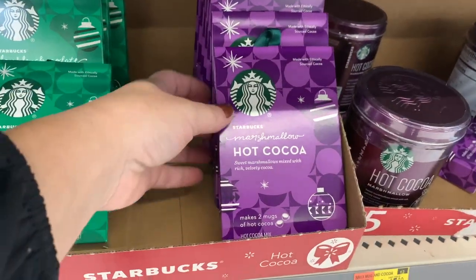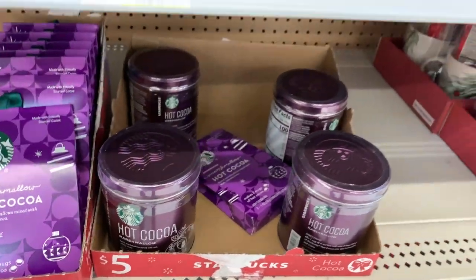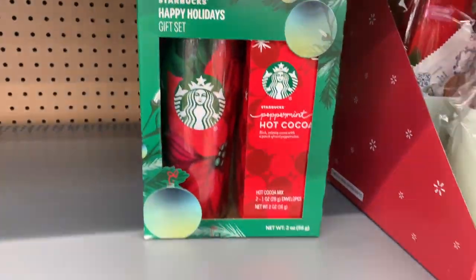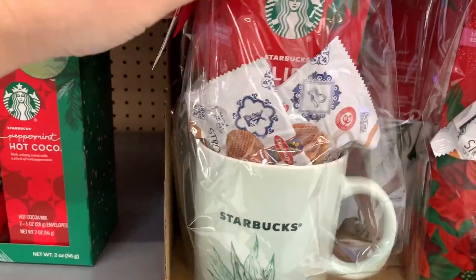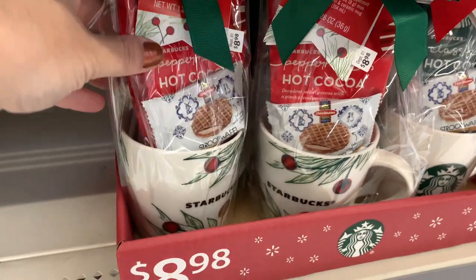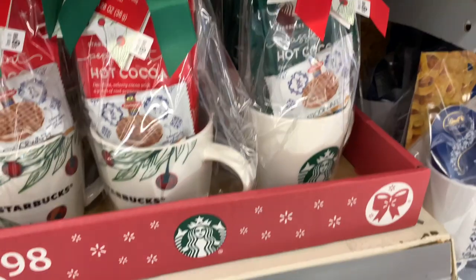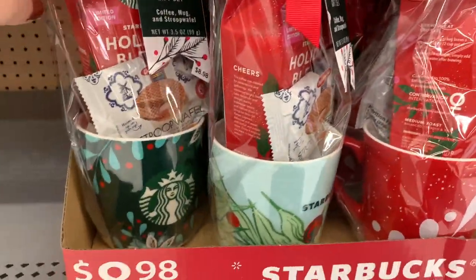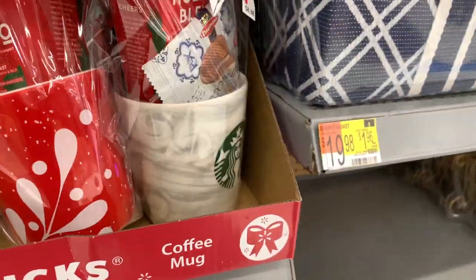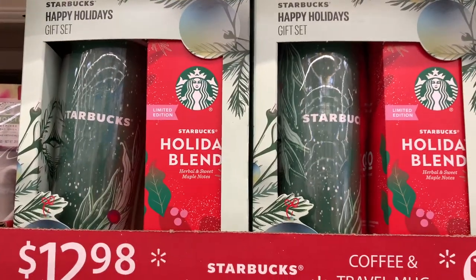We've got the Starbucks dark chocolate and marshmallow hot cocoa with a little ornament — that's really cute. Here's a bigger section of the hot cocoa, and these Starbucks gift sets are so cute with the tumblers and the peppermint hot cocoa. These mugs are so large at the bottom and they come with their wafers — such a great gift set, under $10. But these Starbucks gift sets just can't be beat. Look at the different prints on them — they are so beautiful. I'm really liking this marbling one, and it's under $10.